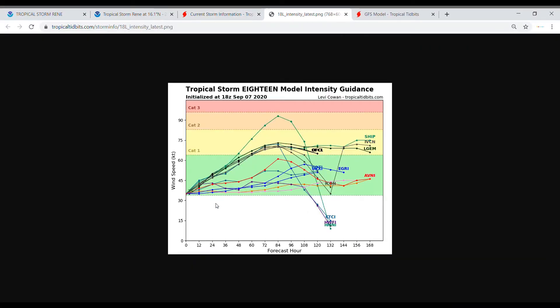Intensity guidance is showing that this will become a Category 1 hurricane — three to four models, actually even more, probably near five or six models showing that right around 84 hours, so about three and a half days from now, this will be a Category 1, possibly Category 2. Then it starts to either level out or lose intensity.